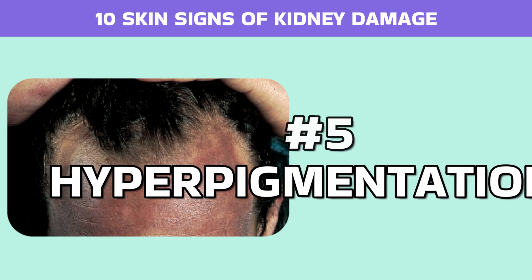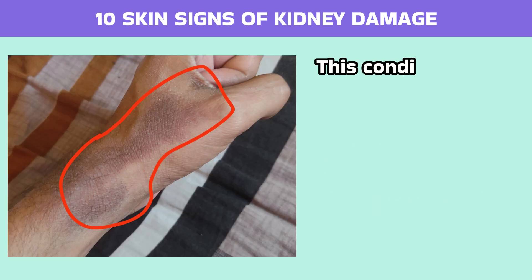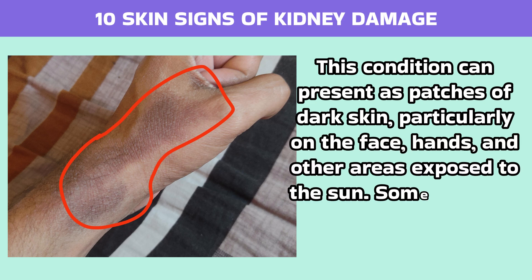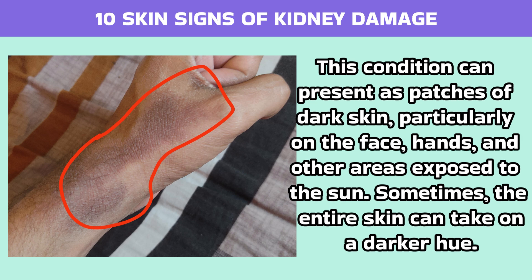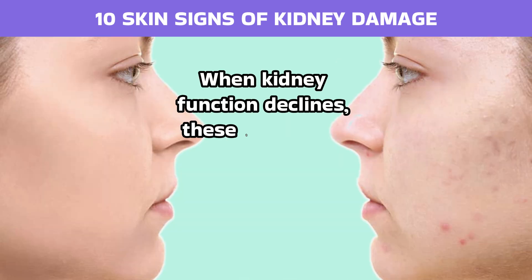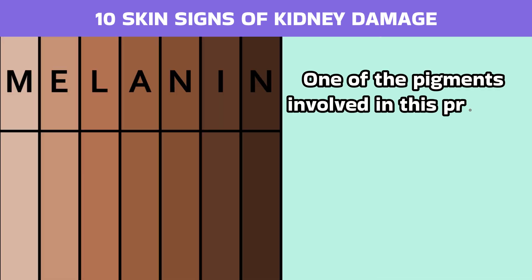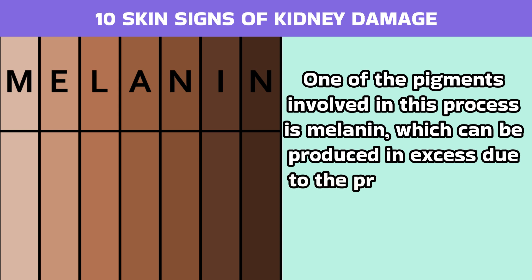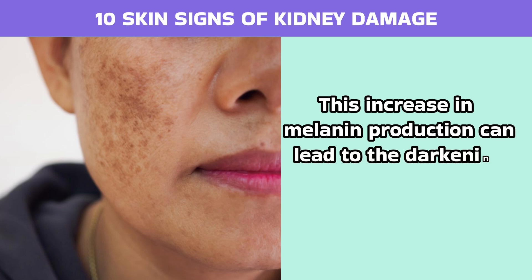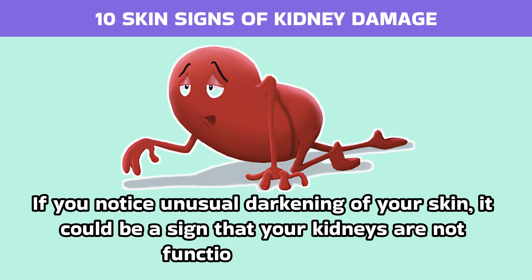Number 5: Hyperpigmentation. Hyperpigmentation, or the darkening of the skin, is another potential sign of kidney damage. This condition can present as patches of dark skin, particularly on the face, hands, and other areas exposed to the sun. Sometimes the entire skin can take on a darker hue. Kidneys play a crucial role in filtering out toxins and waste products from the blood. When kidney function declines, these toxins can build up in the body, affecting various organs, including the skin. One of the pigments involved in this process is melanin, which can be produced in excess due to the presence of high levels of waste products in the bloodstream. This increase in melanin production can lead to the darkening of the skin, known as hyperpigmentation. If you notice unusual darkening of your skin, it could be a sign that your kidneys are not functioning properly.